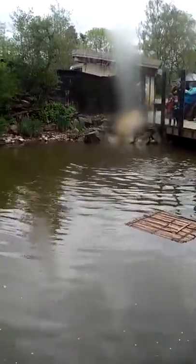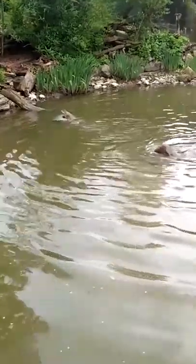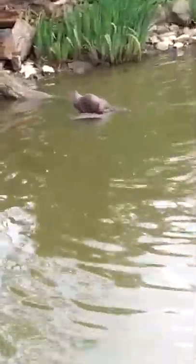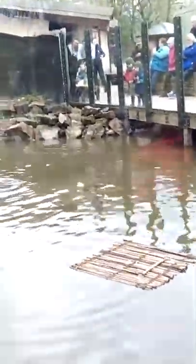Not long after she gets a bit more comfortable with them out of the holt, she'll take them for their very first swimming lesson. She wants to get them in the water and swimming as soon as possible for two main reasons. One is she can start teaching them how to hunt, and it takes some pressure off her if they can start finding their own food. But the main reason is because it's a lot safer for them in the water. Otters are not slow on land, but there are a lot of things that are faster than them. When it comes to the water, they're pretty much untouchable.